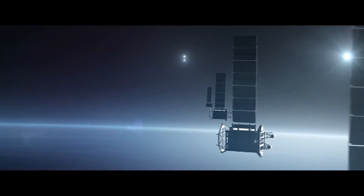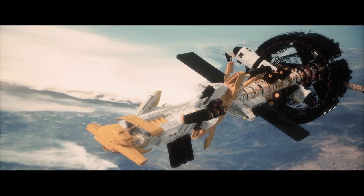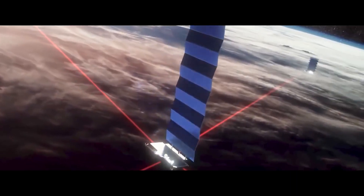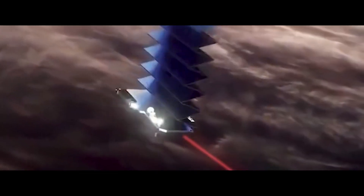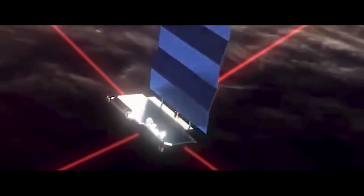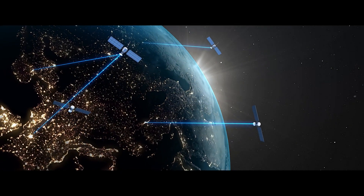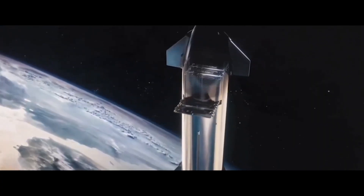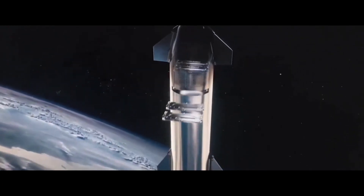Examples of satellite constellations include GPS, Galileo, and GLONASS for navigation; Iridium and Globalstar for satellite telephony; and Starlink and OneWeb for satellite broadband. These constellations serve various purposes including telecommunications, navigation, weather monitoring, and earth observation, with thousands in space and more launches planned.